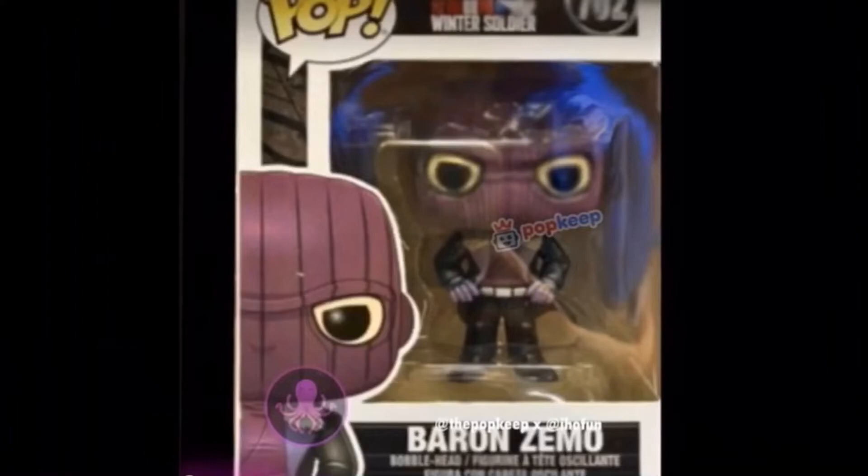It looks like we're going to be getting more action figures. I'm hoping we get some Marvel Legends for this series, and hopefully some stuff for WandaVision since that's coming out first. We'll really have to wait and see, but overall I really love the way this outfit looks and I can't wait to see more from The Falcon and the Winter Soldier.